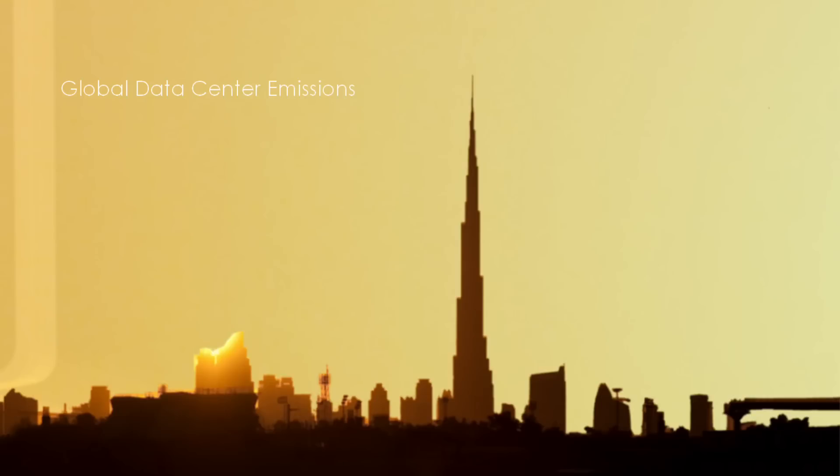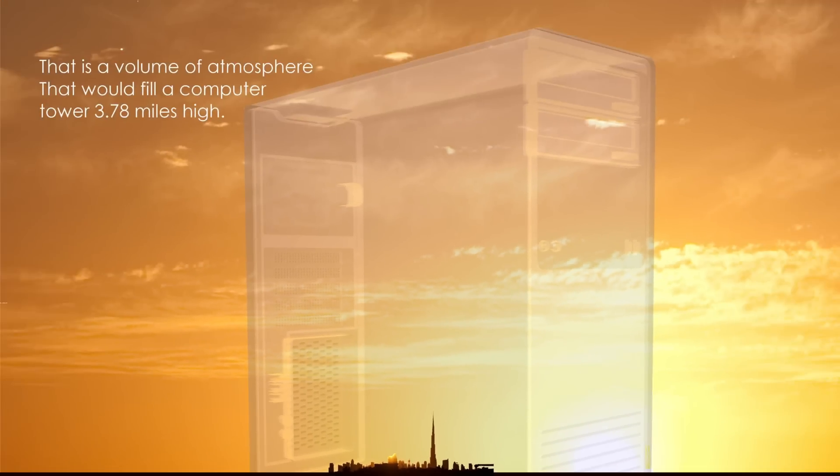Globally, third-party data centers consume 230,000 gigawatt hours of energy, producing 159 megatons of greenhouse gas, equal to over 3 trillion cubic feet. That is a volume of atmosphere that would fill a computer tower nearly four miles high.